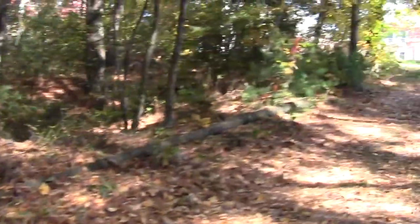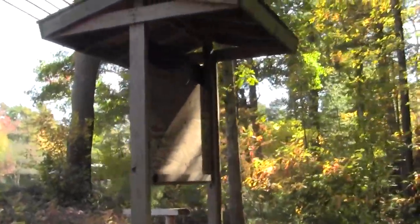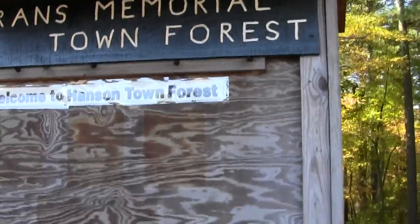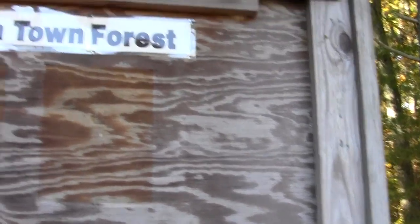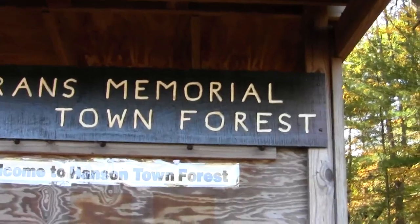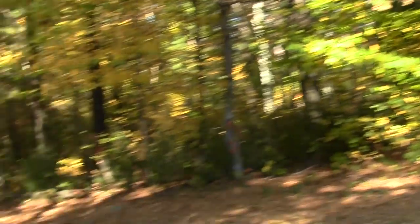Note the small parking lot. A kiosk with nothing on it — kind of a Waiting for Godot kiosk. There may have once been informative paper on this thing; you can see the shadows. But it's all since been removed. Veterans Memorial Town Forest. Welcome to Hansen Town Forest. Why don't they just paint a big question mark underneath that? Here's a little bench. There's the Indian Head School.